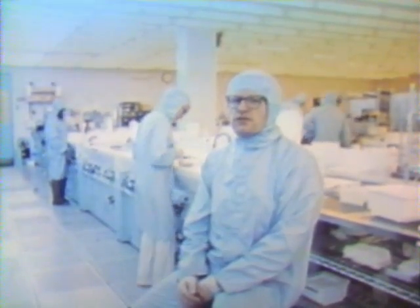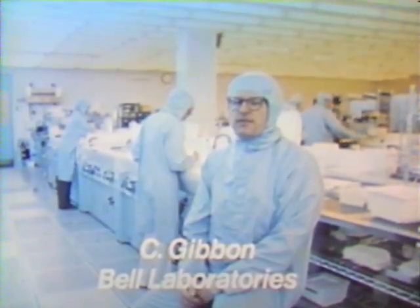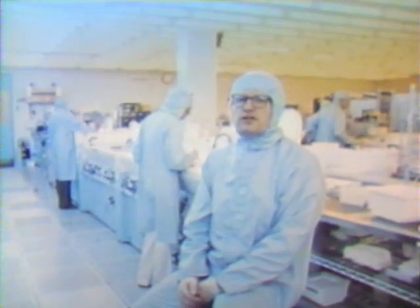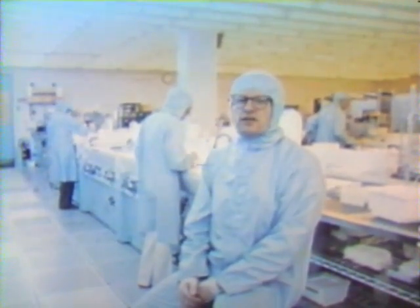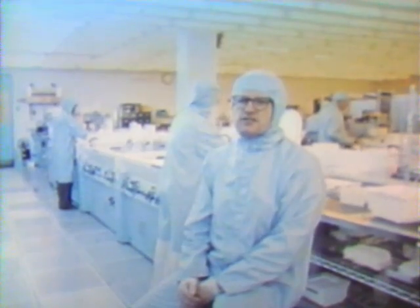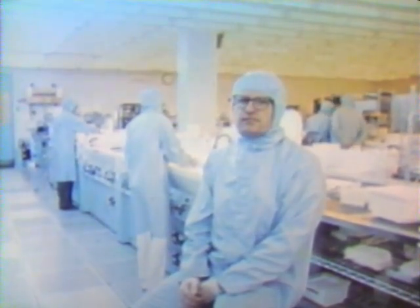This is the integrated circuit processing laboratory at Bell Laboratories in Murray Hill. In this laboratory, we do work on the development of new integrated circuit processes and new integrated circuit designs for equipment destined for use in the Bell system.